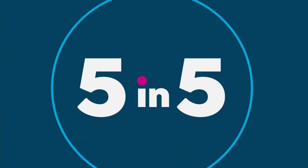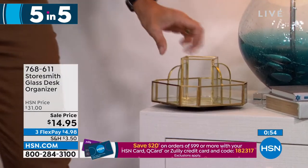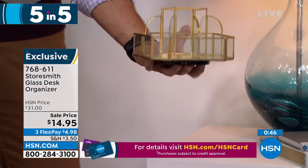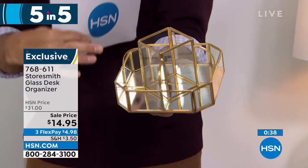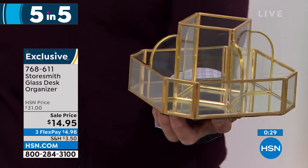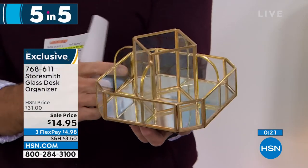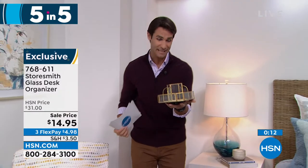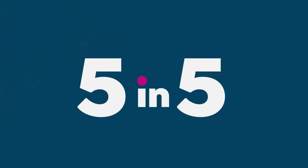Item two: a beautiful rotating organizer with gold metal lining, a mirror finish on the bottom, and glass panes. Imagine this on your bedside table, desk, or bathroom counter — holding nail polishes, lotions, or oils. It rotates so you can access everything easily. Fourteen dollars and ninety-five cents today — three flexible payments of four dollars and ninety-eight cents. A decorative organizing piece that also busts clutter. Fewer than a thousand remaining.